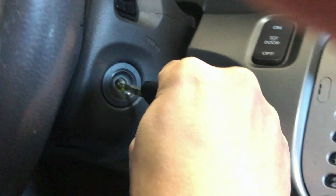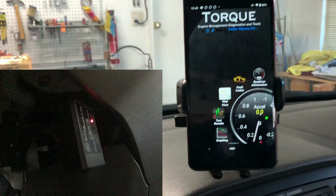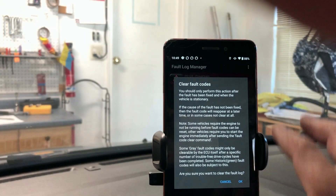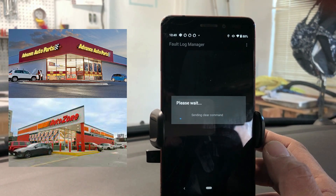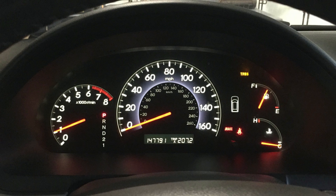Before we scan the system again with the running engine, we should clear the existing code. With the Honda, this means with the OBD scanner plugged in, you turn the key to ON but do not start, and then follow the on-screen instructions on the scanner to clear the code. Many parts stores can do that for you if you do not have a scanner. Some people disconnect the battery to clear codes, but you will have to reset everything afterwards, so this is the last thing I would recommend.